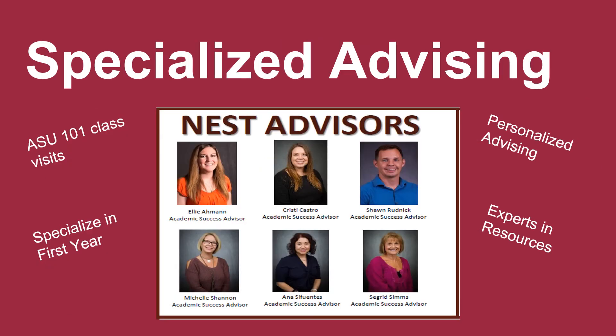In CIDSE, we pride ourselves in our commitment to students and their success. To accomplish this, we have a team of first-year advisors ready to help students with their transition to the university. These advisors not only meet with students in our offices, but also visit students in their ASU 101 courses. The goal of this team is to provide student-centered support and advising.